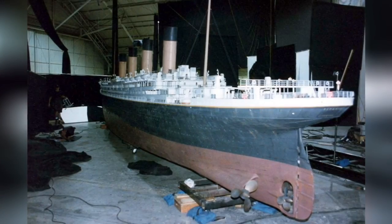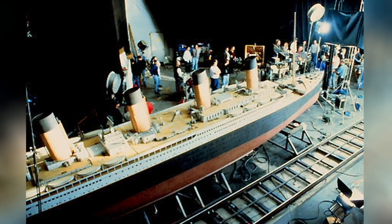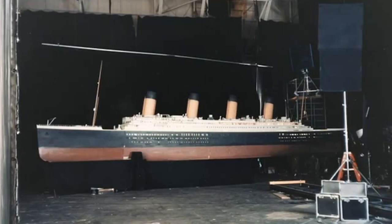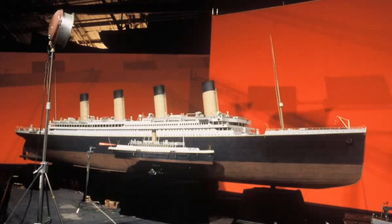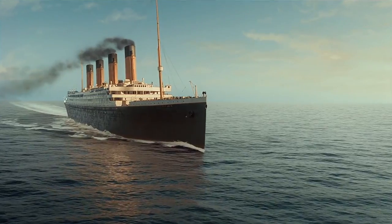This model had to be this detailed because it had to be able to stand up in some pretty close-up shots. This also meant that it had to be historically correct, so they had a Titanic historian in the workshop to act as a consultant as they built it. This model was used for perhaps the two most iconic shots in the movie: the 'I'm flying' shot and the million dollar shot.